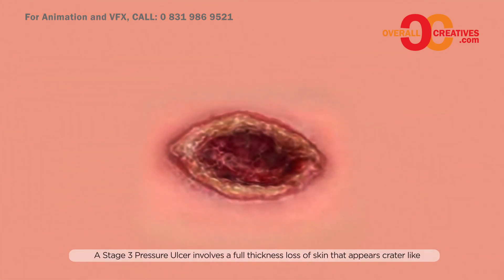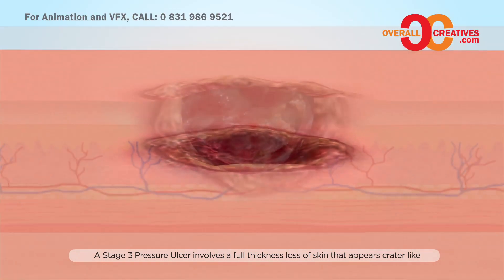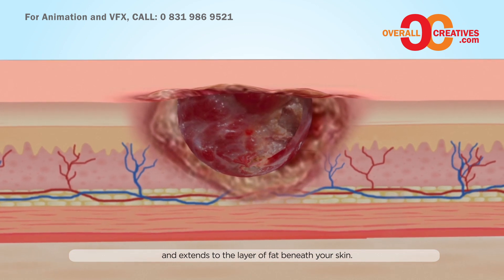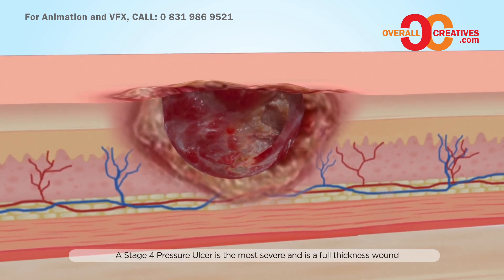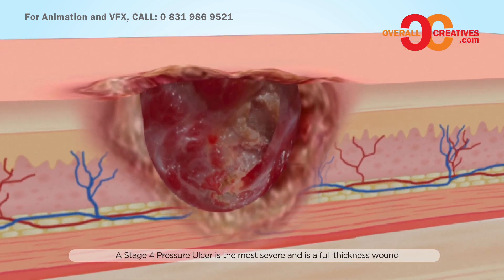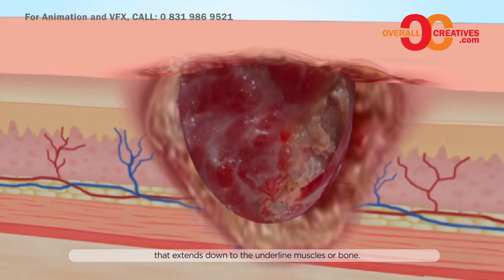A stage 3 pressure sore involves a full thickness loss of skin that appears crater-like and extends to the layer of fat beneath your skin. Stage 4 is the most severe — a full thickness wound that extends down to the underlying muscle or bone.